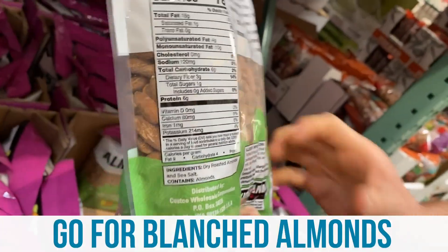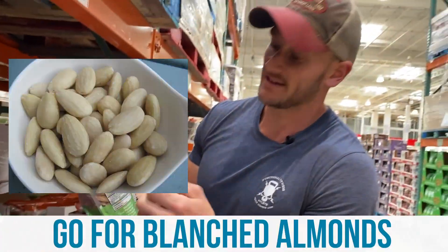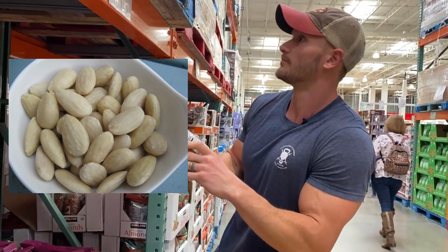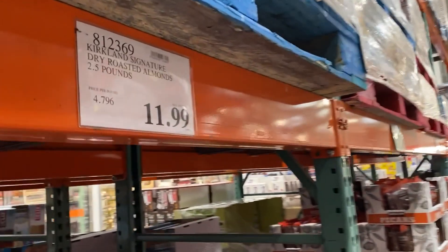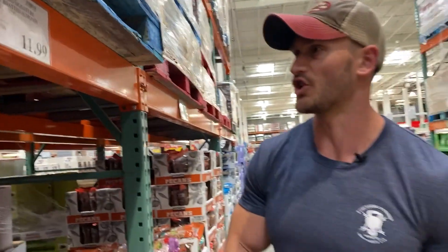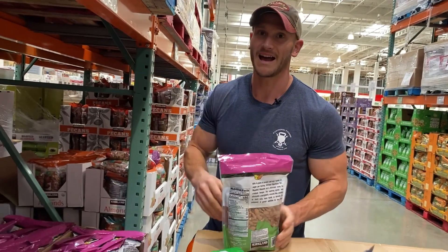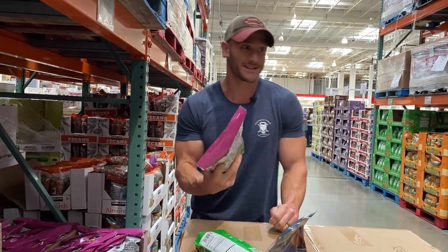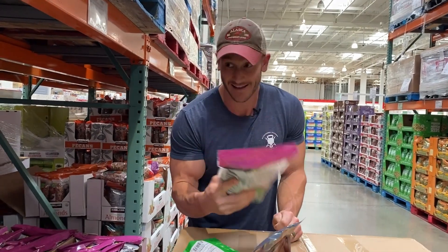If you could ever get blanched almonds where they don't have the skin, that's even better because the skin contains a lot of those anti-nutrients. This is actually a really good deal — normally if you get the Blue Diamond brand at Walmart or Target, you're going to pay like $4.99 for a six-ounce container, and here I'm getting two and a half pounds. That's enough to blow anyone's diet. It's a lot of calories.